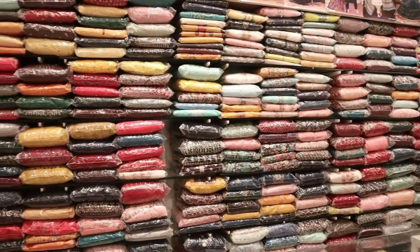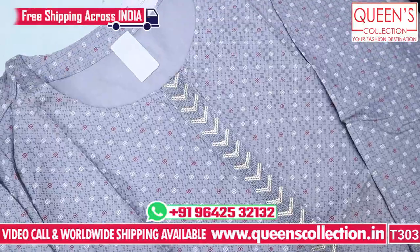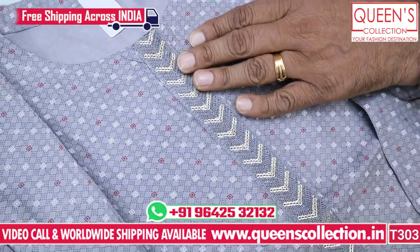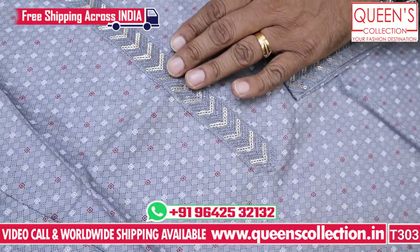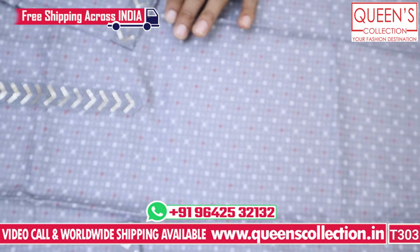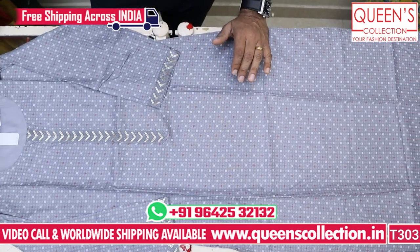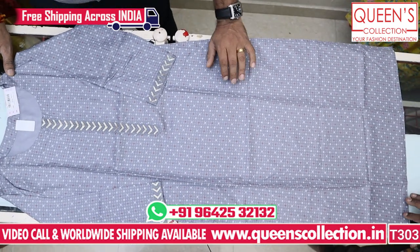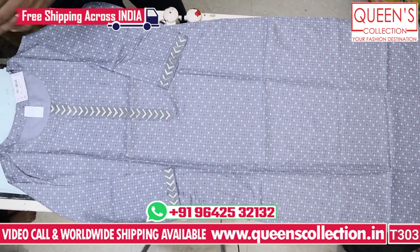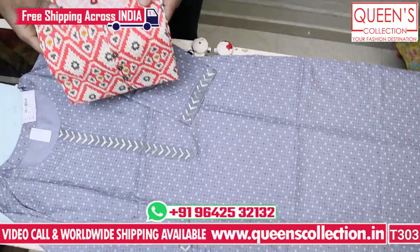If you want to see a fancy collection, come on, let's start. Here is the first piece in grey color. It's a fine, heavy-collared rion fabric with embroidery on the sleeves. The piece is very soft and different. The range is only 490. It comes with a white-maroon color bottom wear pair-up, so it's very nice. It's a great variety at 490.